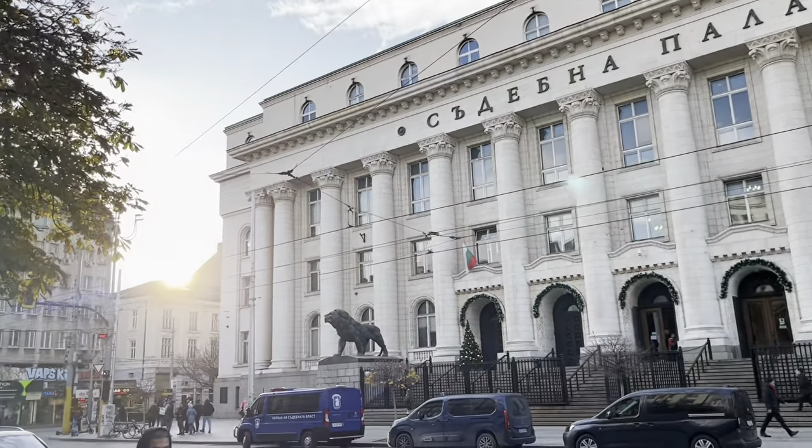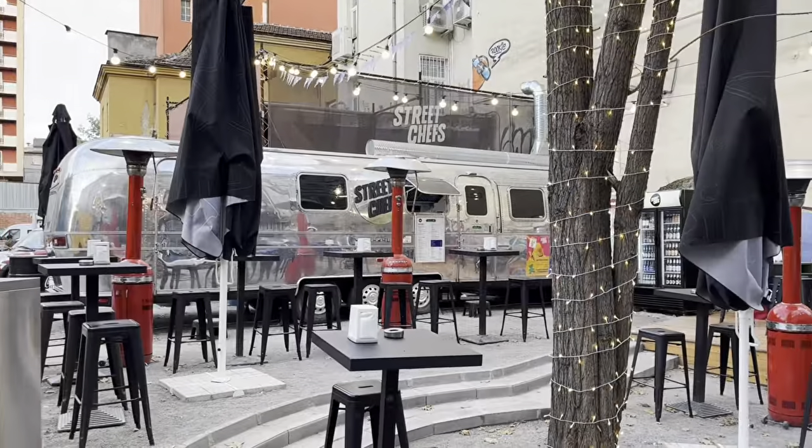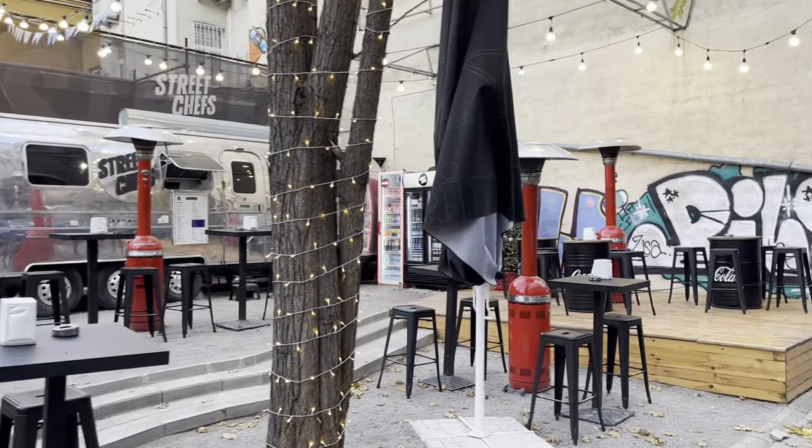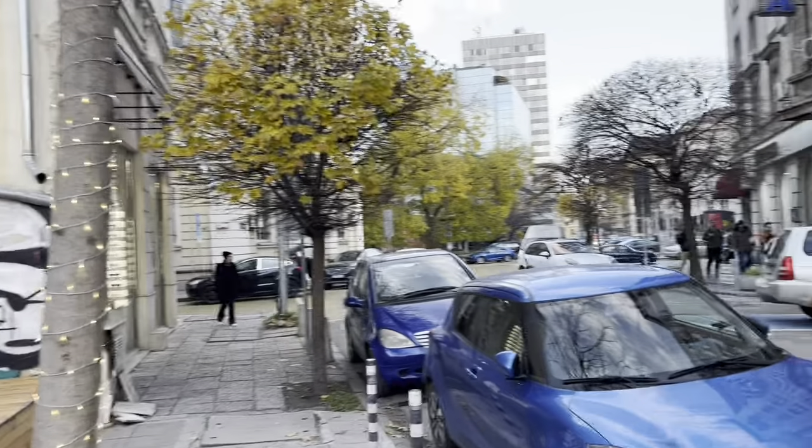These are the central law courts, right at the bottom end of Vitosha Boulevard. Just having a general wander through the center — here's a quirky little outdoor eatery, really well lit with some cool graffiti. Looks very nice.